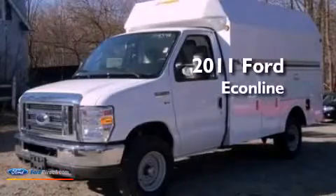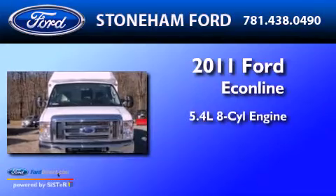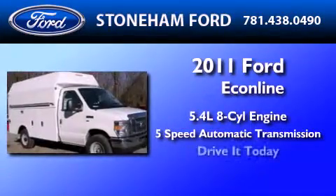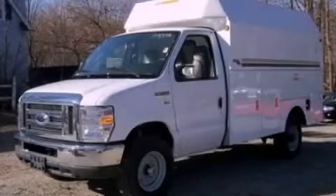This is a 2011 Ford Econoline. It has a 5.4 liter 8-cylinder engine and a 5-speed automatic transmission. Contact us today to arrange your test drive.